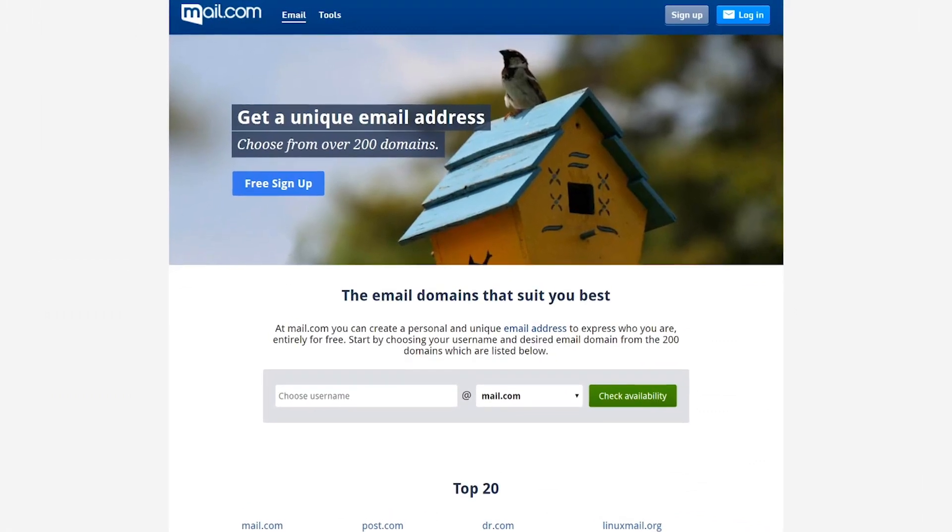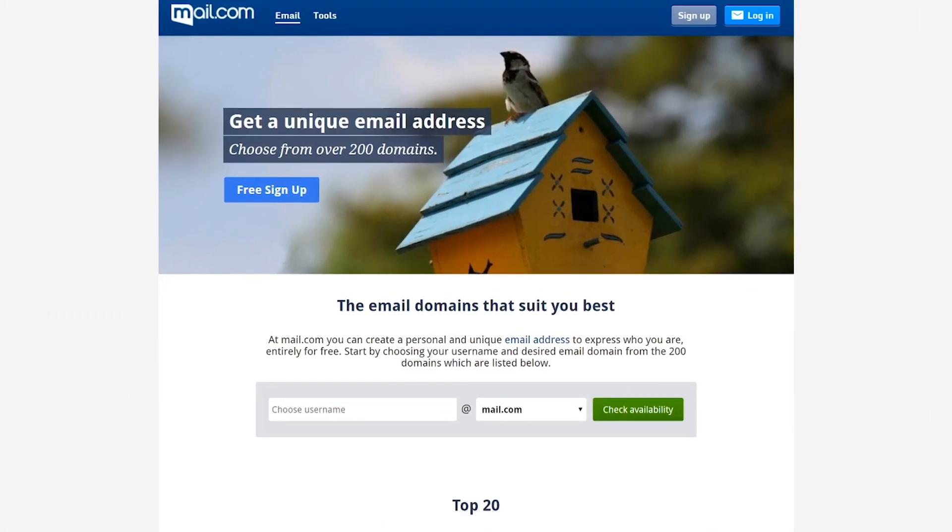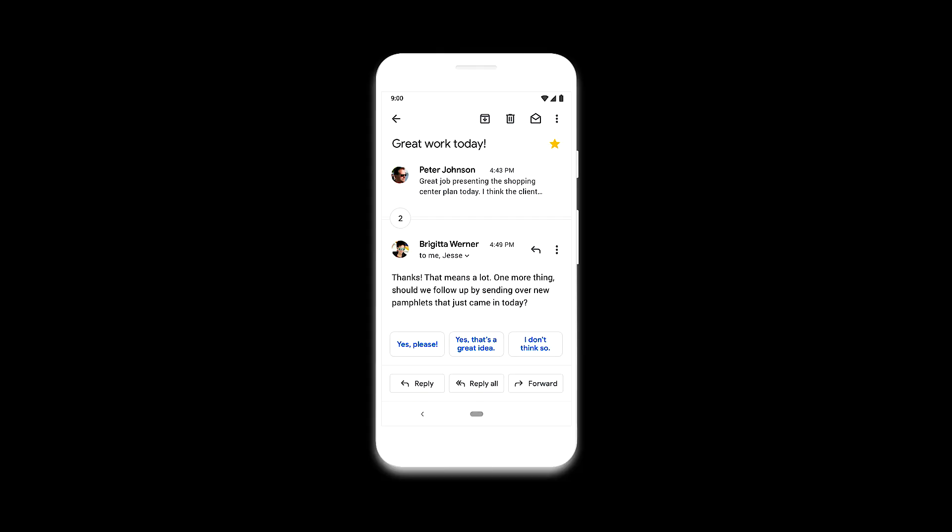Number three: Mail.com. Rather than using your own custom domain, you can choose from one of their dozens of extensions that may relate to a particular field — for instance, you could have @graphic-designer.com or @programmer.net. While these are no replacement for a personalized domain, it's a good first step for someone looking for a completely free option.